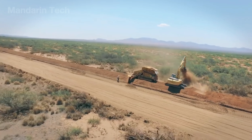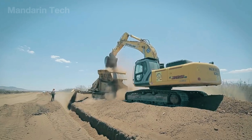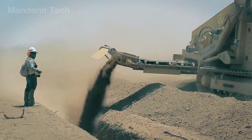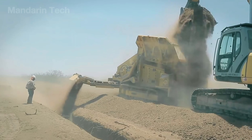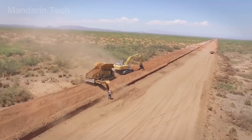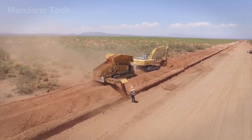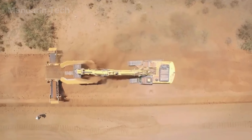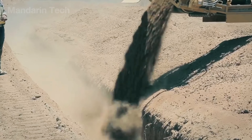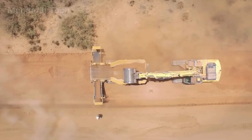After excavation, the pipe is not placed directly onto the trench floor. A layer of selected material — typically fine sand or screened soil — is spread evenly along the bottom to create a bedding layer. This layer distributes loads uniformly and reduces stress concentrations on the pipe. The bedding is leveled and lightly compacted to achieve the required elevation. In desert terrain with loose, dry soils, this step is crucial for long-term stability.